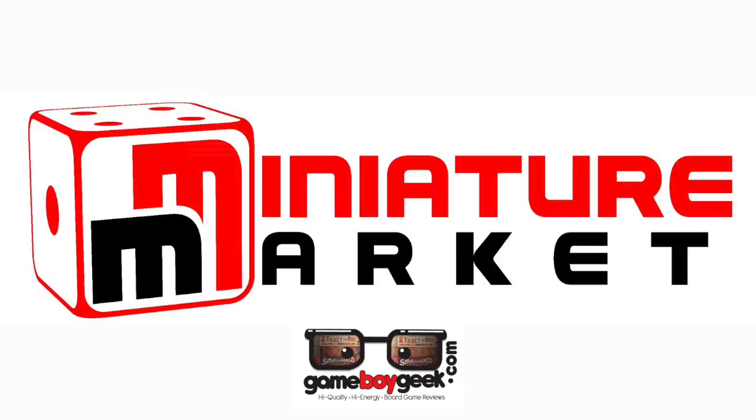This video is brought to you by Miniature Market — thousands of board games, discounted prices at miniaturemarket.com.